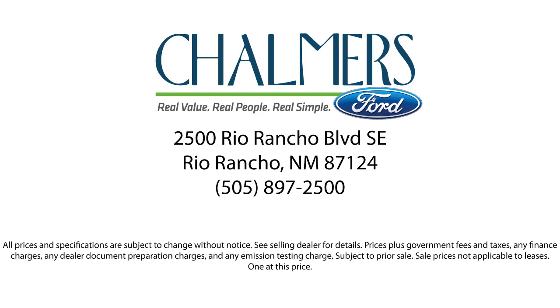So come in today and schedule a test drive. We are located at 2500 Rio Rancho Boulevard.